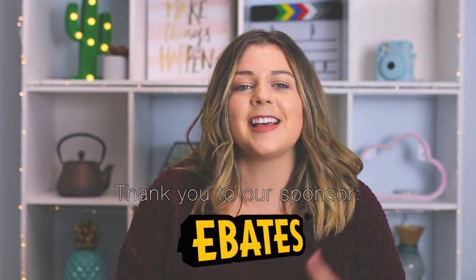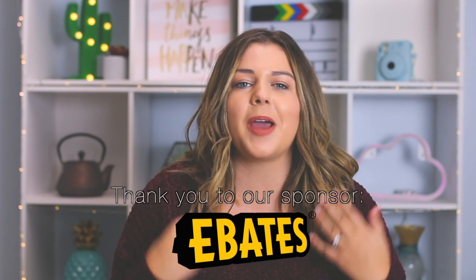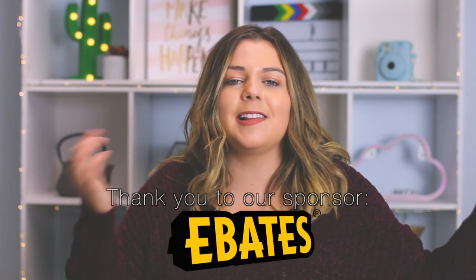A big thank you to this video's sponsor, Ebates. I'm partnering with Ebates to do a $100 giveaway, so just click that first link in the description to sign up for Ebates, and the second link is to enter the giveaway. A big thank you to Ebates for sponsoring this video and helping put together this giveaway — don't forget to sign up by clicking that link in the description.